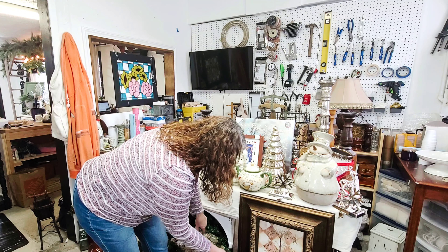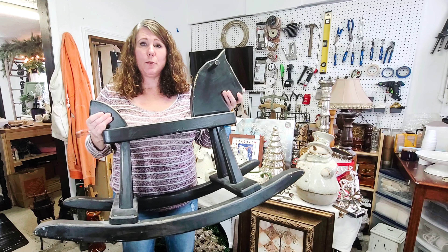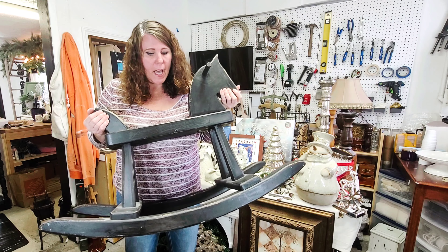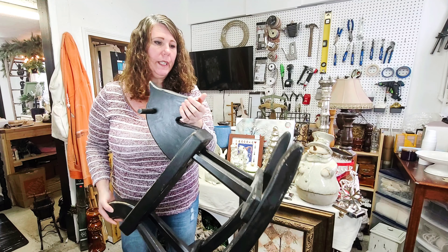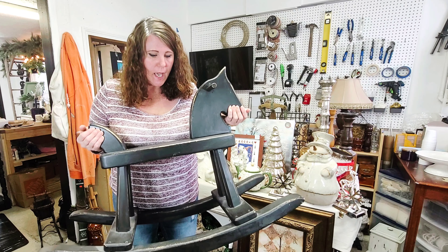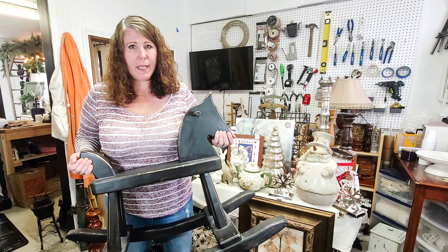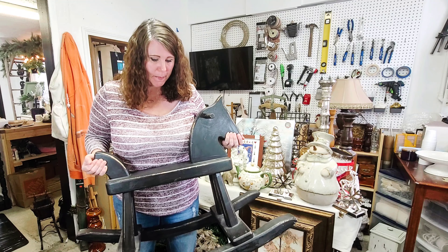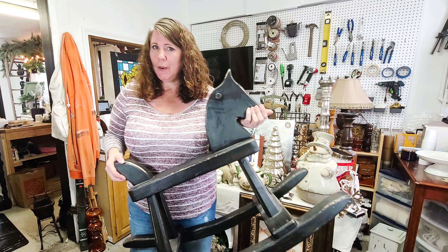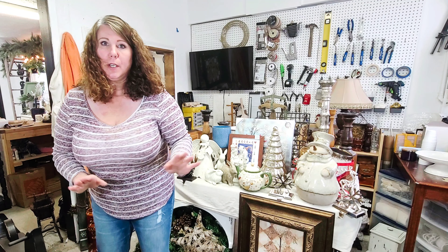This is probably one of my favorite finds that we got on Sunday. It's this adorable rocking horse. He was six bucks and I just think he's so cute. I'm really thinking I'm going to dress him up somehow for Christmas. I don't want to do a whole heck of a lot to him — he's in pretty good shape. I might repaint the black and then re-distress it just because there are quite a few marks in the black paint. But other than that, he's really super cute. So I grabbed him for six dollars.